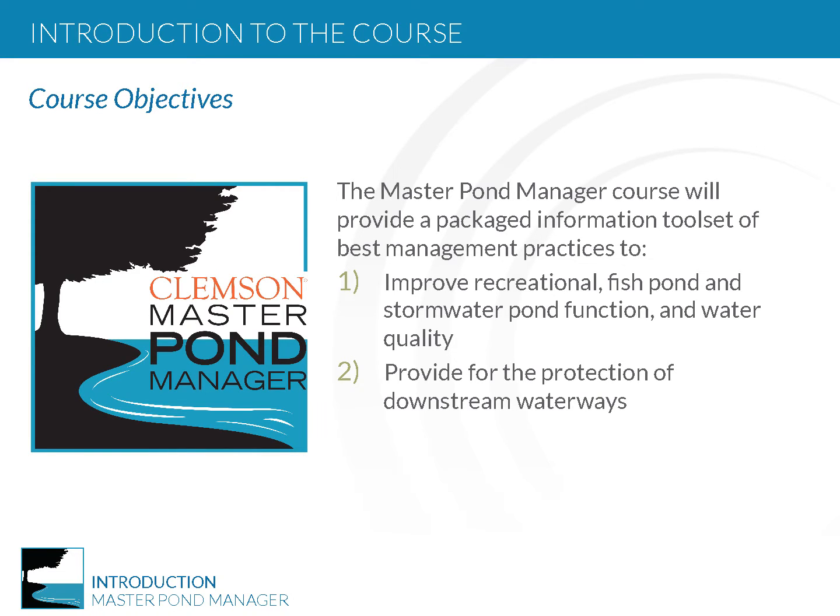The objective of the Master Pond Manager program is to improve recreational fish pond and stormwater pond function and water quality, and provide for the protection of downstream waterways.